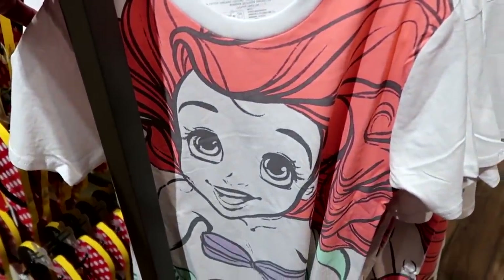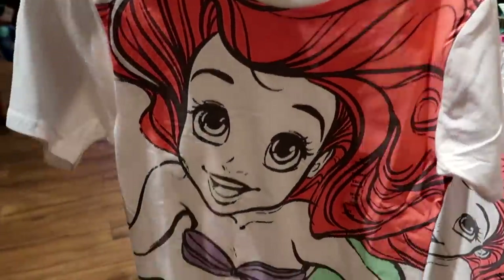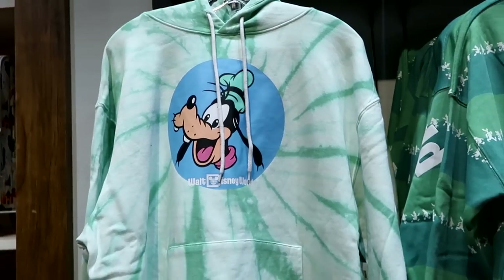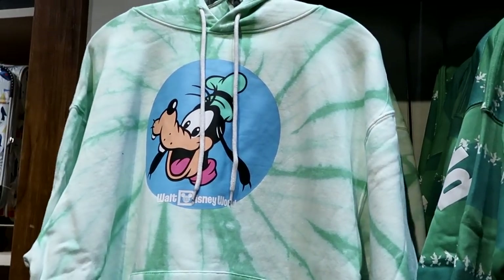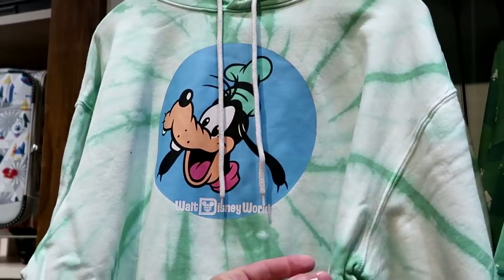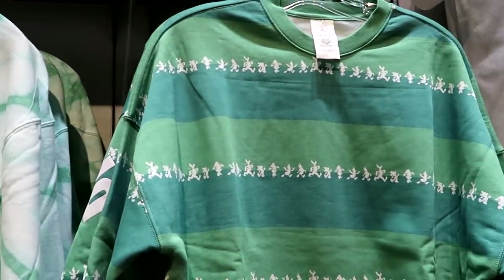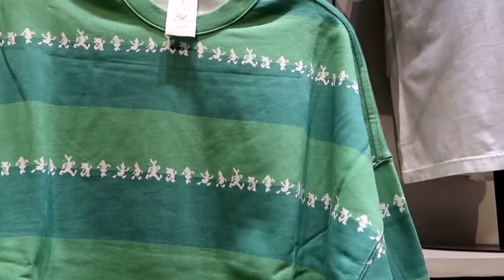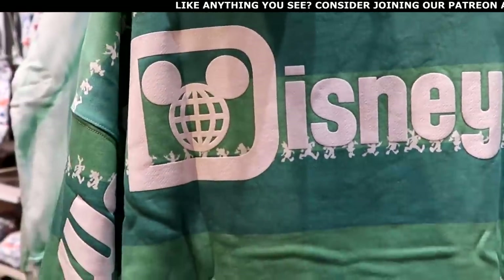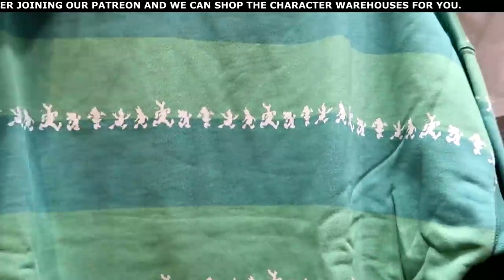There's a new t-shirt with a huge graphic of Princess Ariel from The Little Mermaid on the front. In this section there's also a really cool pullover hoodie with a very nice tie-dye pattern featuring Goofy and Walt Disney World for $59.99, and a pullover sweatshirt with all the Disney characters marching in a striped pattern for $65 — with Walt, Disney, and World going down the separate sleeves.